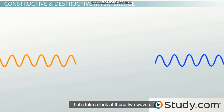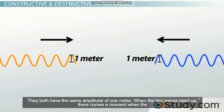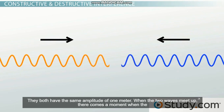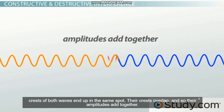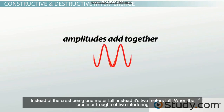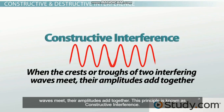This is the meeting of two or more waves traveling in the same medium. Waves meeting in the same medium actually disrupt each other's displacement. They interfere with each other so that the resulting wave is a completely new and different wave from either one of the original two. Let's take a look at these two waves. They're traveling toward each other in the same medium — one's traveling left and the other's traveling right. They both have the same amplitude of one meter. When the two waves meet up, there comes a moment when the crests of both waves end up in the same spot. Their crests overlap and so their amplitudes add together, making the crest two meters tall instead of one. When the crests or troughs of two interfering waves meet, their amplitudes add together. This principle is known as constructive interference.